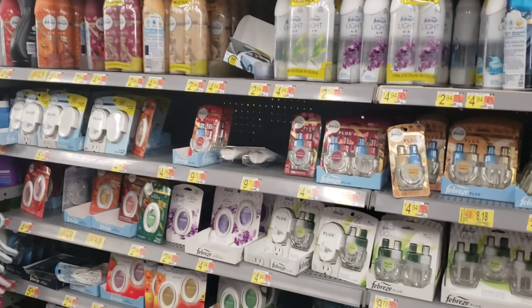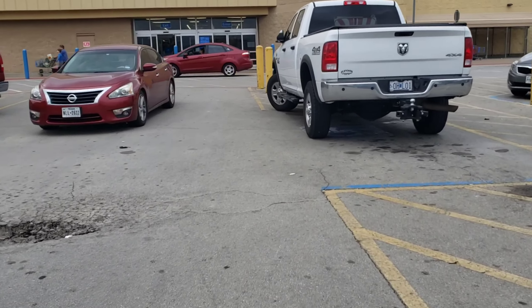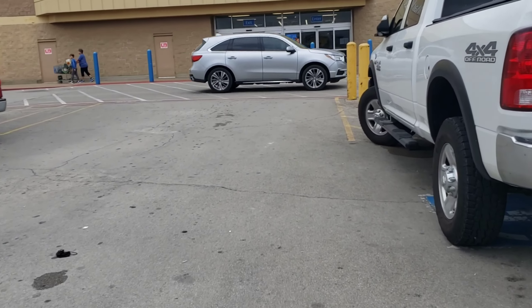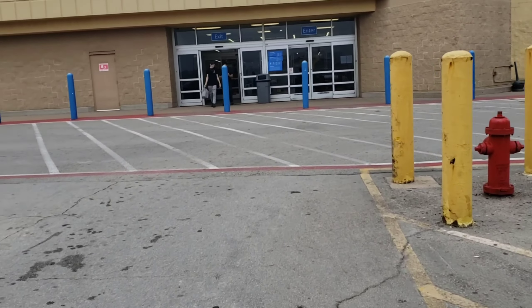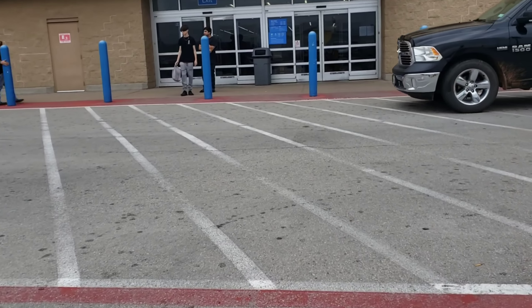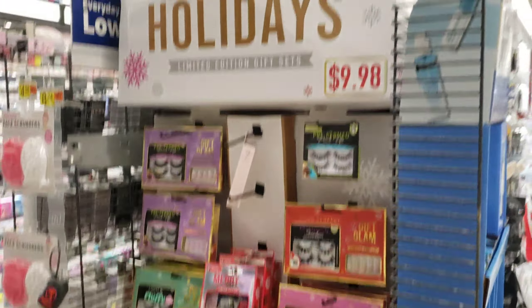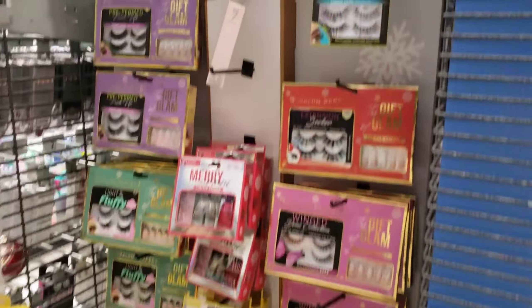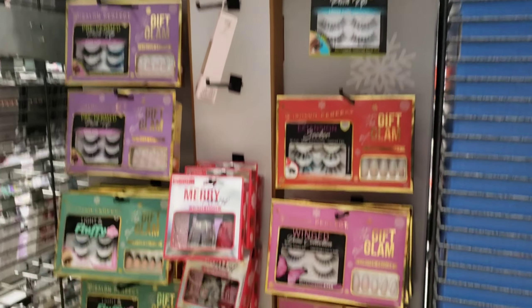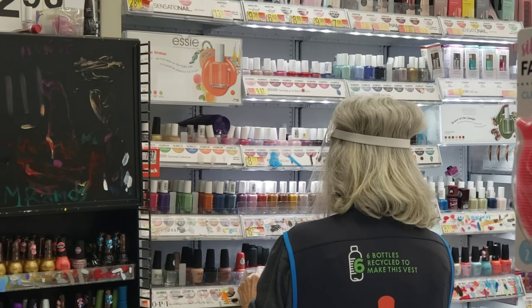I'm at Walmart number two now. I'm searching for Christmas clearance items, but I'm also scouting to see if it's even worth coming back at 90%. This store has most of their Christmas clearance section wiped out, but this little display in the makeup area is all 75% off. They're currently $2.49 and will obviously drop to $0.99 when they hit 90% — if they're even still here. She's over there marking clearance makeup right now.